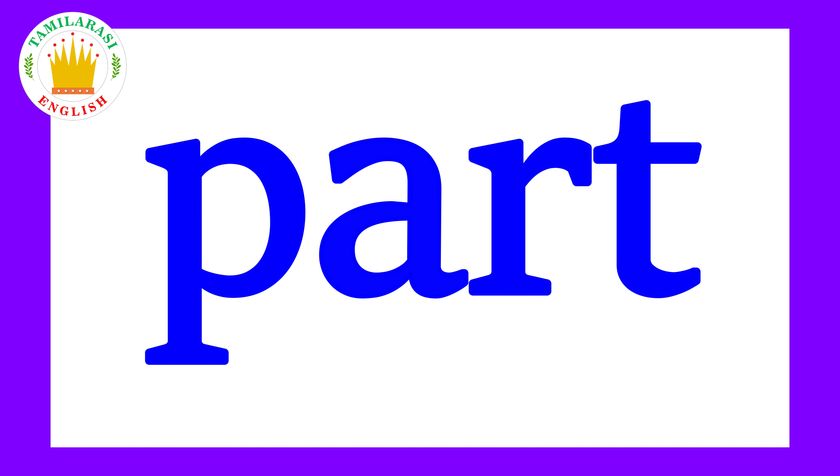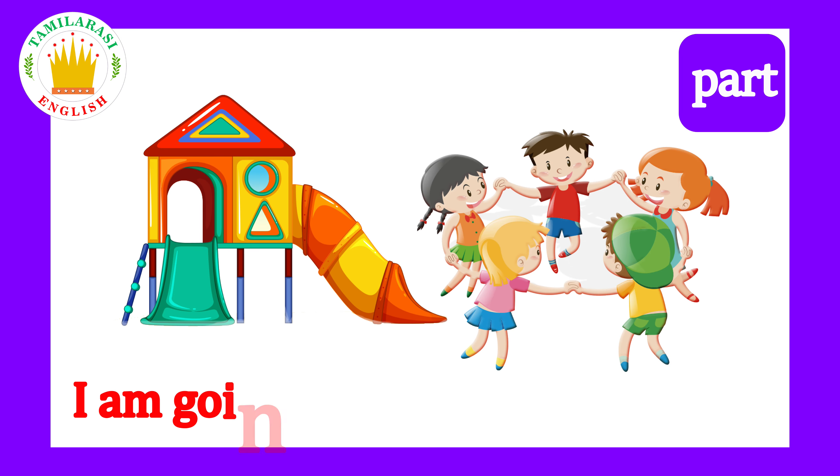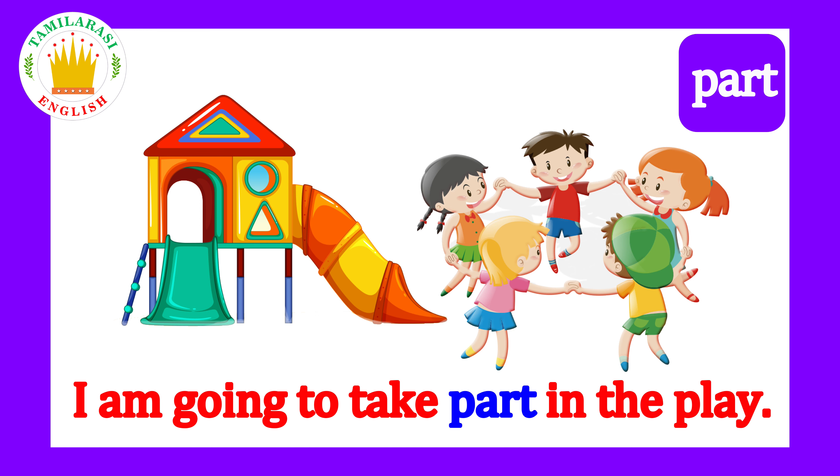Part! Say it kids! Part! I am going to take part in the play!